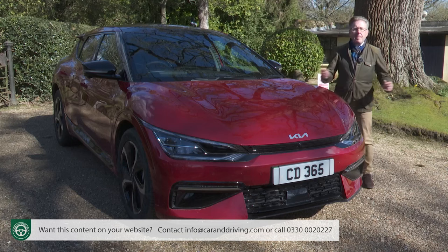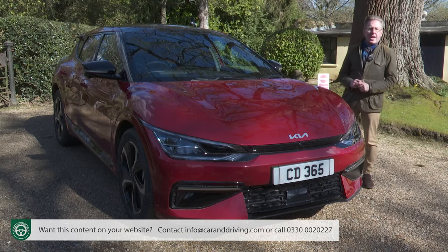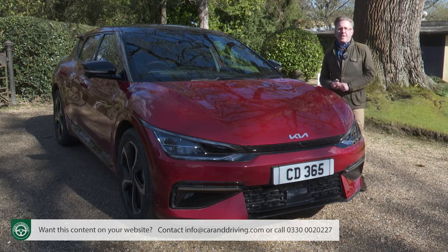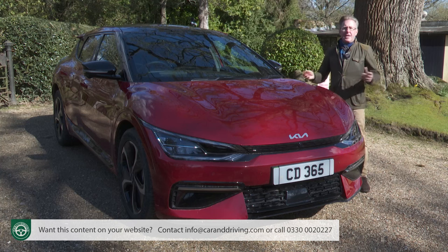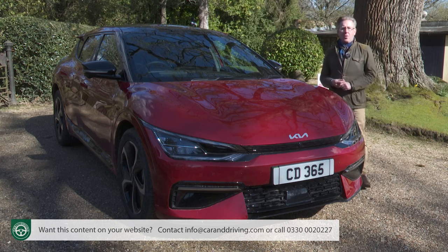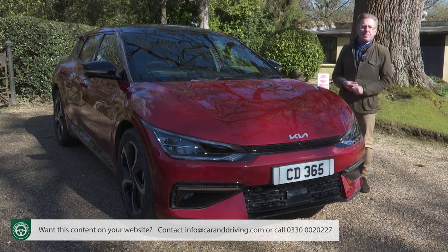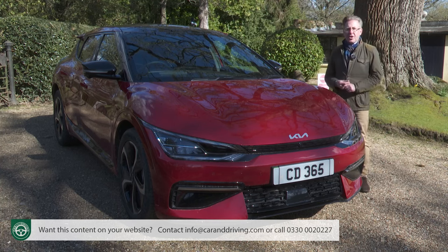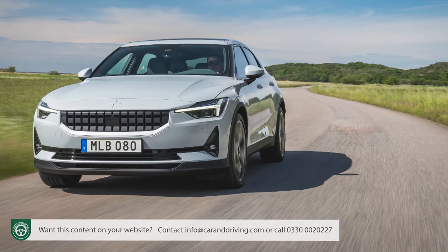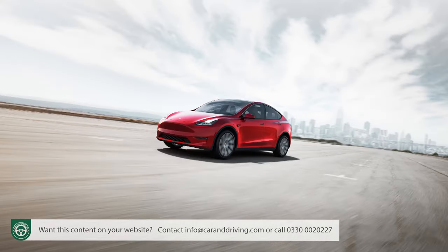So far, Korean maker Kia's offerings have been worthy, sensible, good value and, whisper it, rather dull. But that change is right here, right now with this car, the EV6. The idea is to reinterpret full electric technology for the affordable part of the mid-sized market in a sporty, desirable fashion. Don't think e-Niro or Soul EV. Instead, think Polestar 2 or Tesla Model 3.